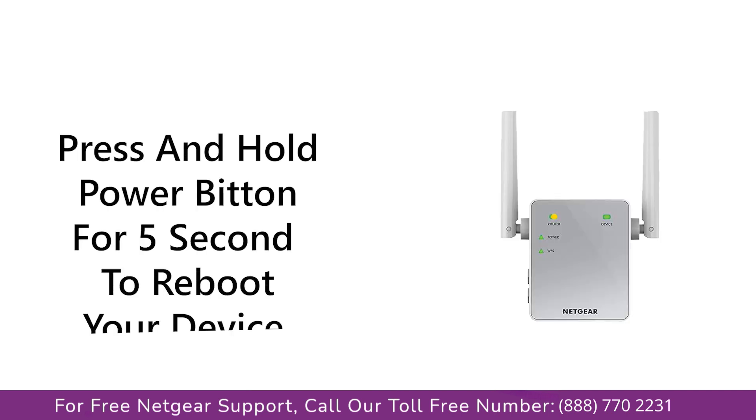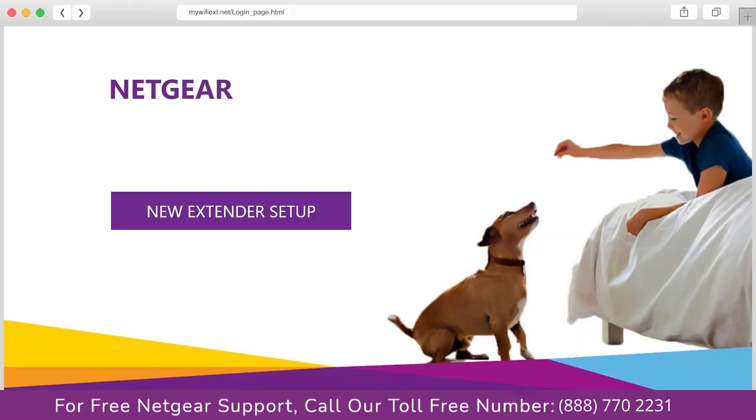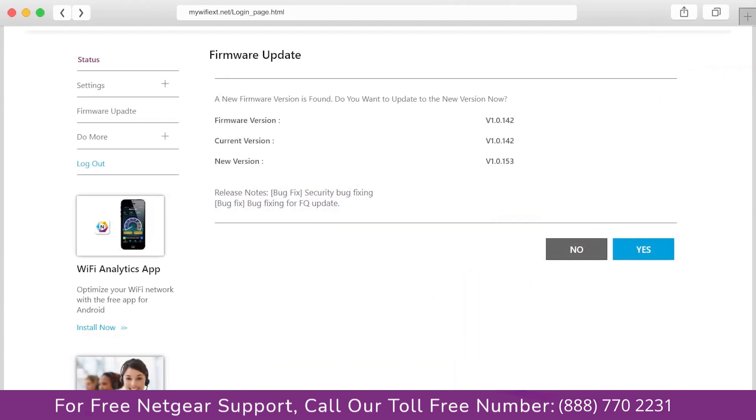The first thing that you can do is try rebooting your Netgear range extender and your router. Second, if this does not solve the problem, then try factory resetting your Netgear range extender, or set up your Netgear range extender again. The third thing that you can do is make sure that you are using the latest firmware version on your Netgear range extender.